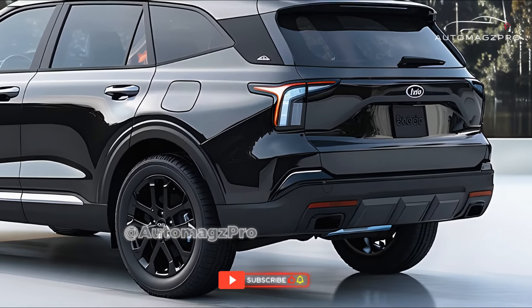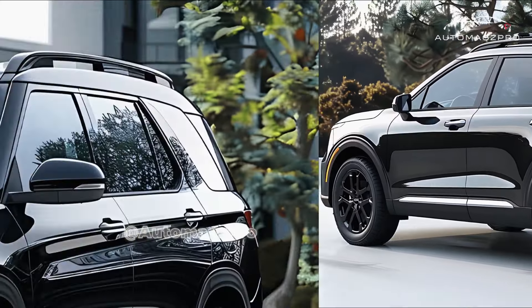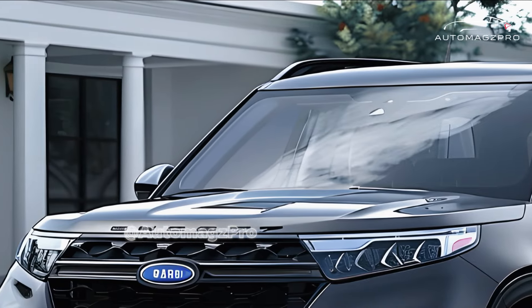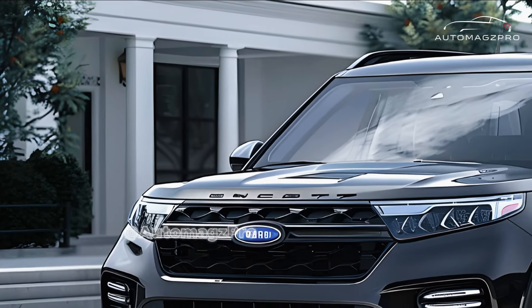In conclusion, the 2025 Subaru Forester is an excellent choice if you are looking for a compact SUV that is safe, capable, and practical. The cabin is spacious, it has modern conveniences, and it facilitates a comfortable ride.